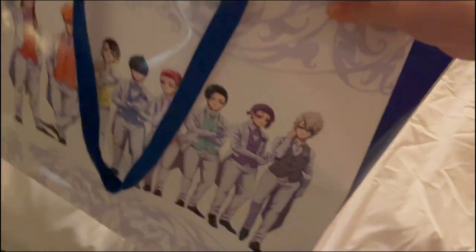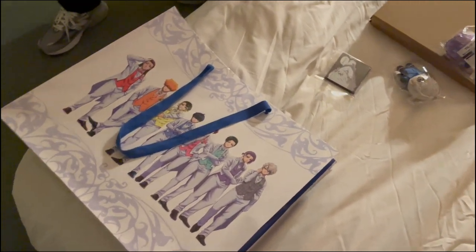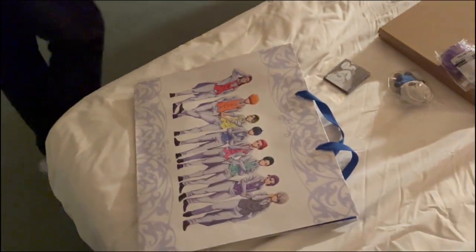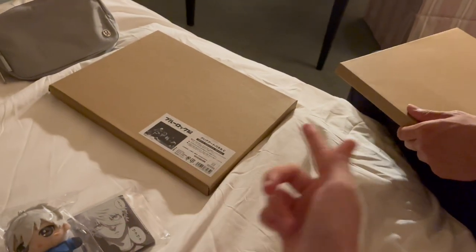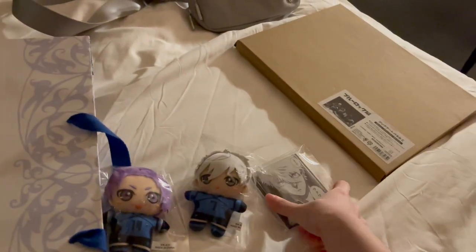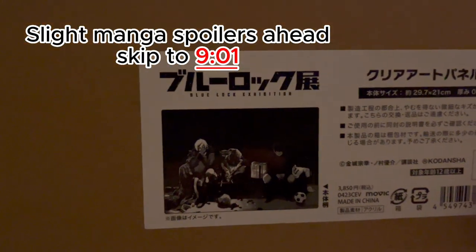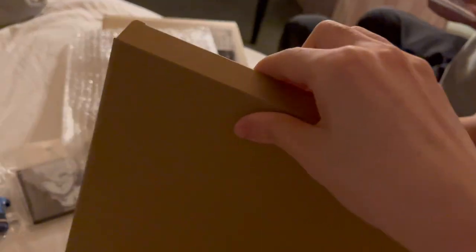Here's our Blue Lock merch. Here's the bag we bought — the staff wouldn't give us two even though we kept asking, which was so sad since other people got multiple bags. We got a Nagi and Ryo little plushy thing — we bought the exact same ones. And we have this poster — the one with Isagi and Kaiser, who doesn't appear in the anime yet. We bought the exact same one — I think they look cool.